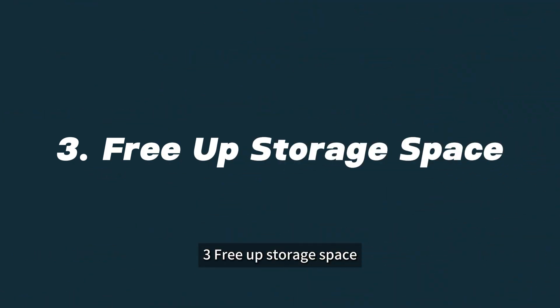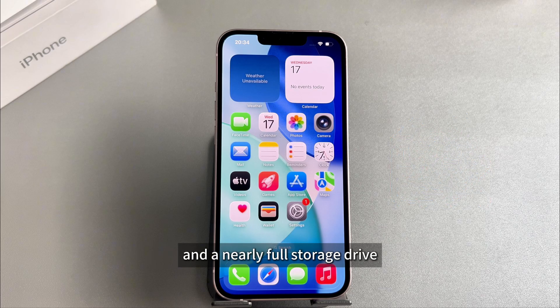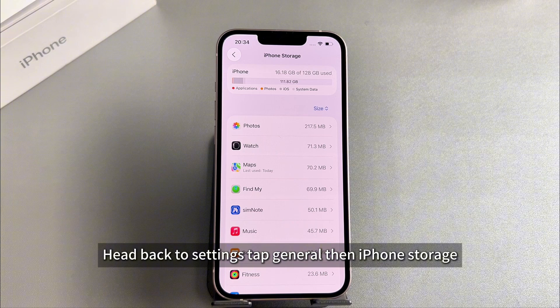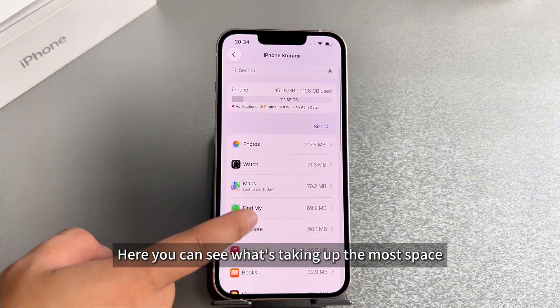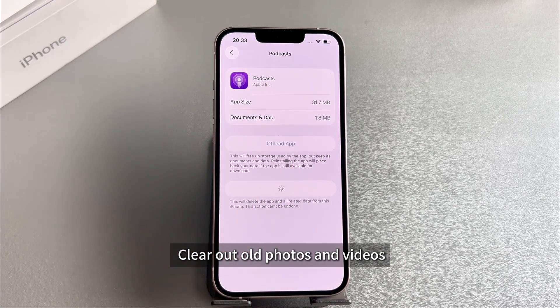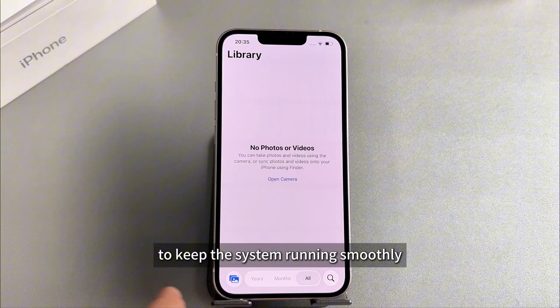Solution 3: Free Up Storage Space. The iOS 26 update takes up a lot of storage space, and a nearly full storage drive can really slow down your phone. Head back to Settings, tap General, then iPhone Storage. Here you can see what's taking up the most space. Delete apps you don't use, clear out old photos and videos, and make sure you've got enough free space to keep the system running smoothly.